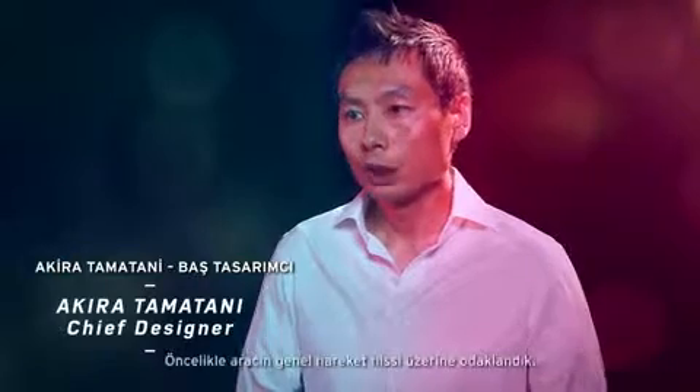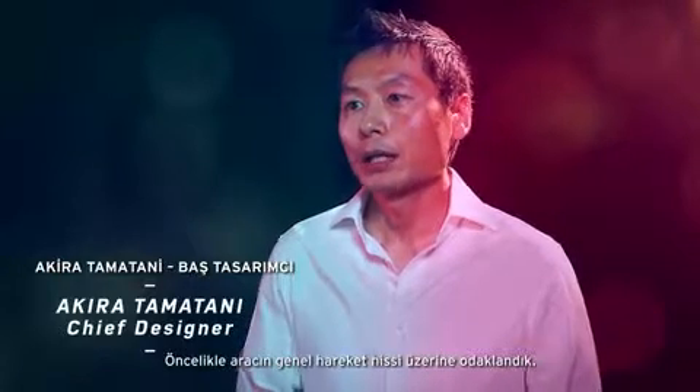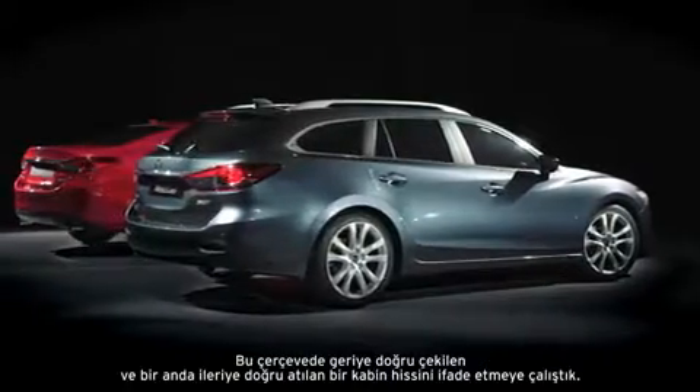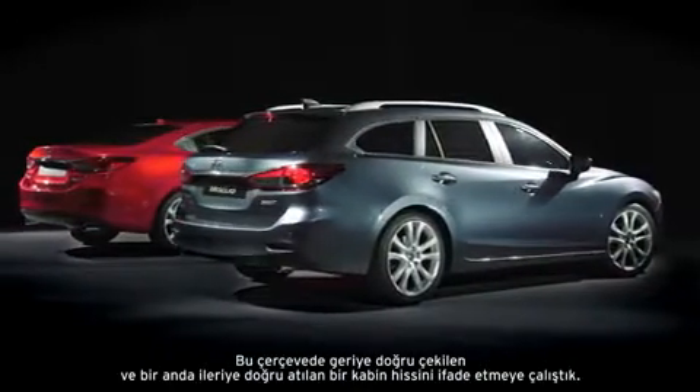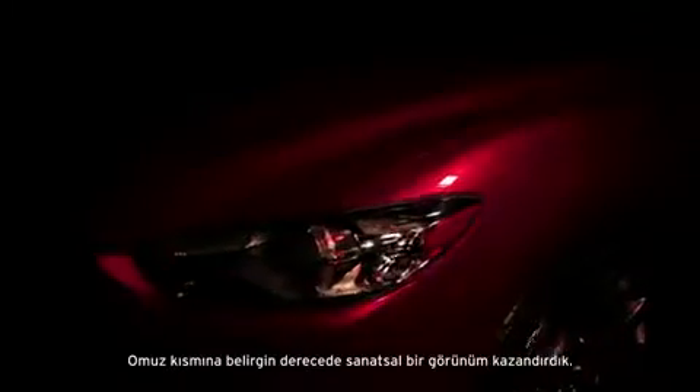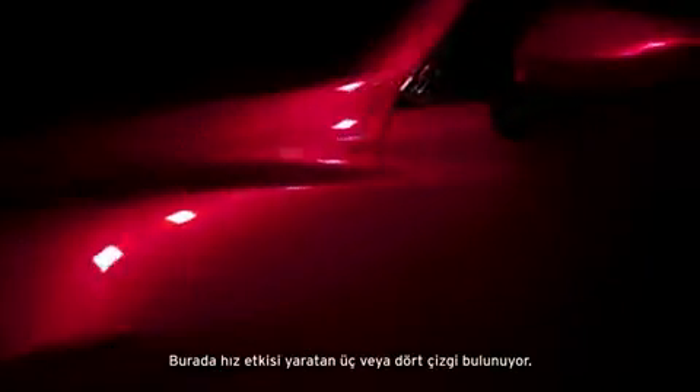First, we focused on the car's overall feeling of motion. In its framework, we tried to express the sense of the cabin being pulled back, the next moment being thrust forward. We've given the shoulder area a particularly artistic treatment. There are three or four lines in there, which gives the impression of speed.